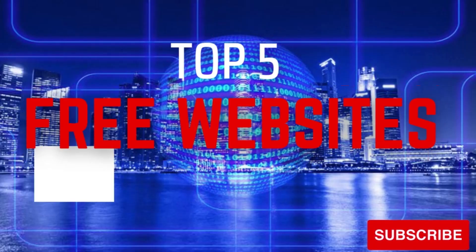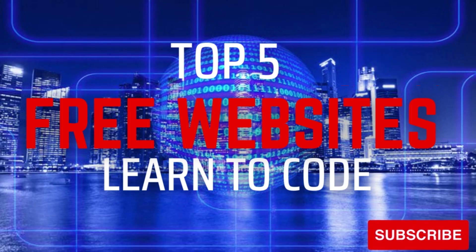Thanks for watching. All links are in the description. Give this video a thumbs up if it was useful for you. If you're new to this channel, be sure to subscribe and ring the bell notification icon for more useful websites and other tech-related stuff. From Zane's Tech.